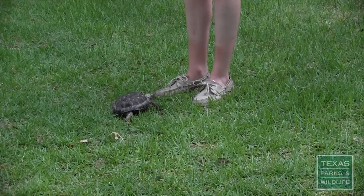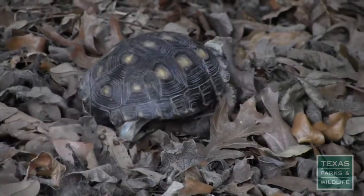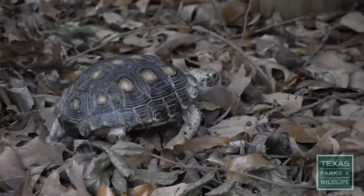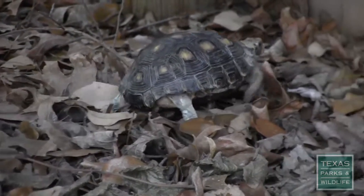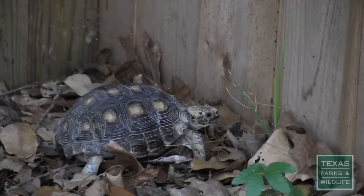If you find a Texas tortoise, don't collect it — they cannot be kept as pets. Since the tortoises have a very limited home range, from 5 to 20 acres, a collected tortoise should be returned and released to the exact location where it was found. Otherwise, it has a poor chance of survival.